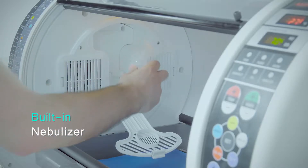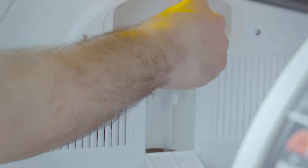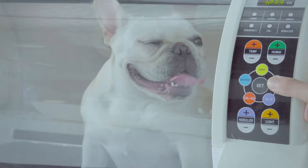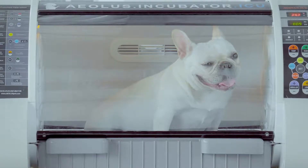Built-in nebulizer. The forced air nebulizer generates extremely small particles, allowing for immediate absorption of medicines into the finest capillaries and alveoli. The medicine container is placed at the end tip of the air tube, eliminating cross-contamination and drug residue, also making it easier to clean.